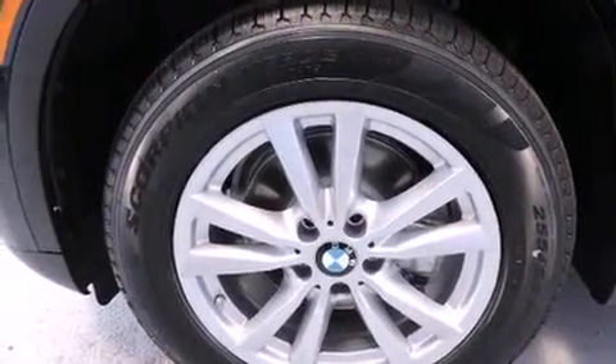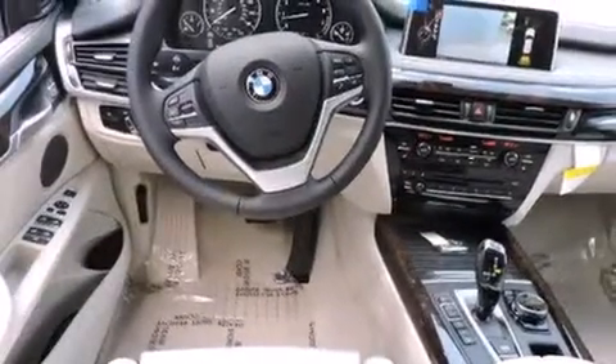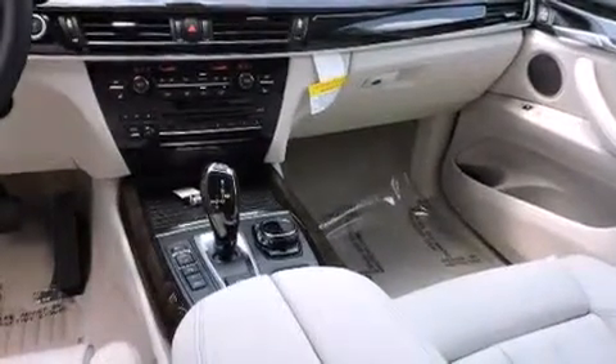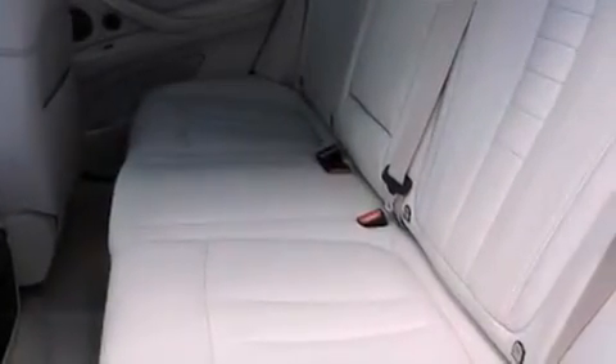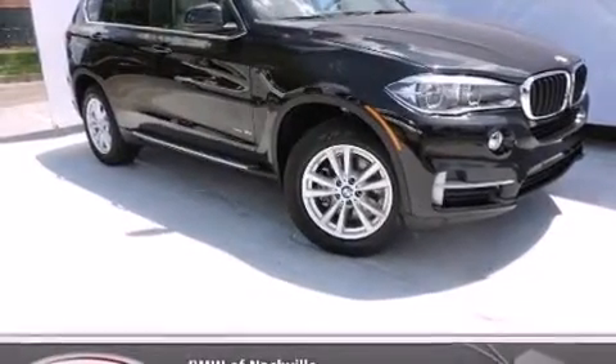The following features are also included: Dakota leather upholstery, steering wheel memory settings, cruise control, BMW individual composition, front-side impact airbags, air conditioning with automatic climate control, a split-folding rear seat, an auto-dimming rearview mirror, a rear window defroster, and satellite radio.